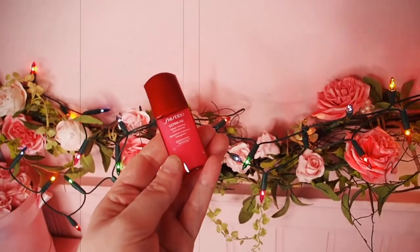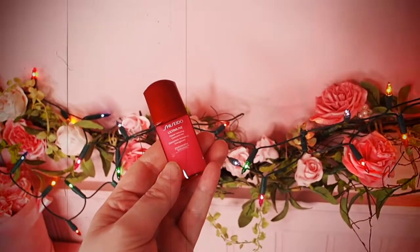Oh my God — Shiseido. This is the Ultimate Infusing Concentrate. I think it's a serum. I can't believe we got Shiseido in here. This box is wild. It's 10ml, which is actually a half decent size for a serum — some serums are only 15ml, so this is almost full size. That's incredible. Shiseido is so expensive that I can't normally afford it, and my mind is blown right now.